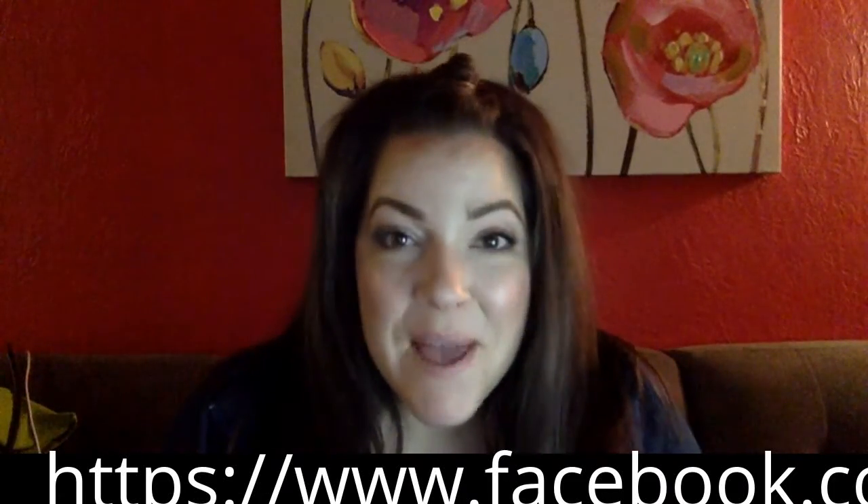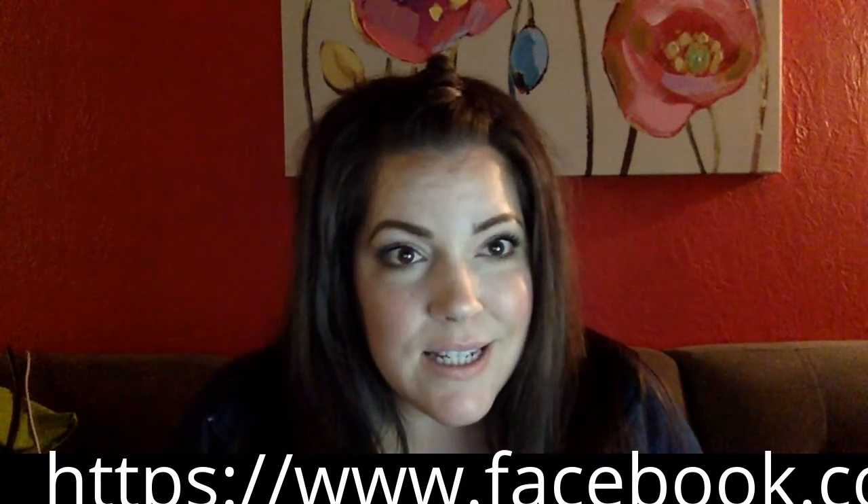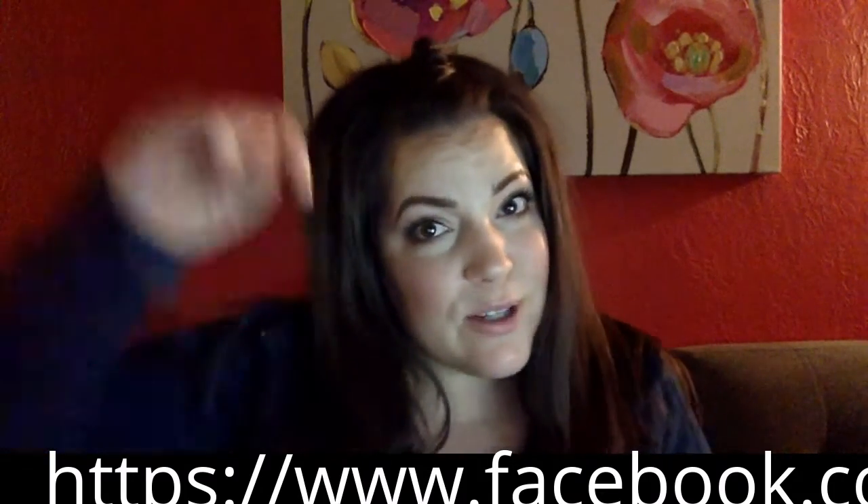Hi, my name is Emily and this is my YouTube channel: Red, White, and Buzzed. You can also find me on Facebook — just click the link below.